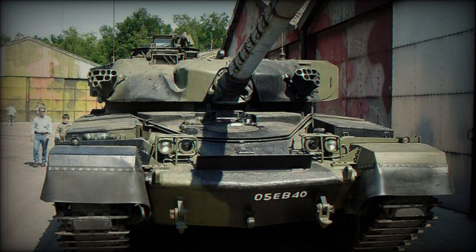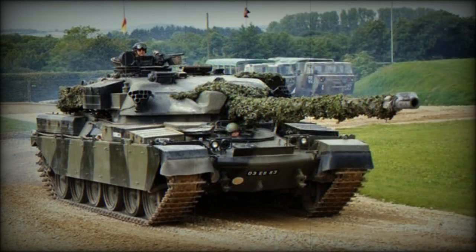It was the main British main battle tank until the introduction of the Challenger in 1983, remaining in operational service until 1996 when replaced by the Challenger II. The tank was exported to a number of countries including Iran (707 units), Jordan (274 units), Kuwait, and Oman. A number of these tanks were captured by Iraq, and some exported Chieftains are still operational.